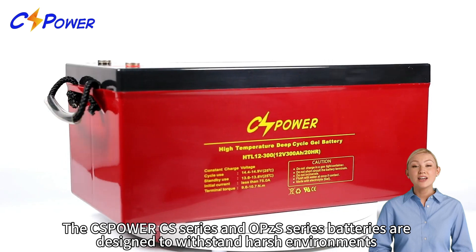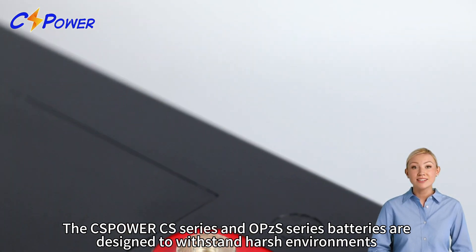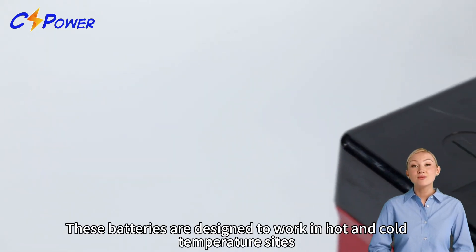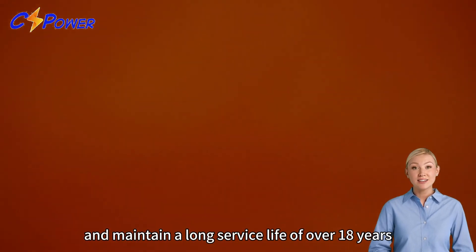The CS Power CS series and OPZS series batteries are designed to withstand harsh environments and provide reliable power in any situation. These batteries are designed to work in hot and cold temperature sites and maintain a long service life of over 18 years.